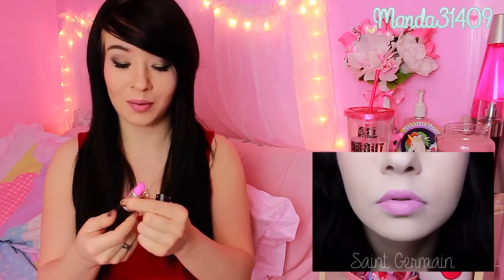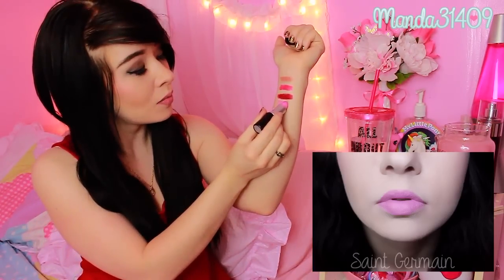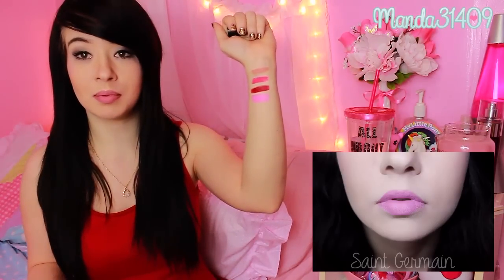This one right here is Saint Germain. This is the one I went to MAC with Tonya to get specifically, because it is the most gorgeous Barbie pink color ever.